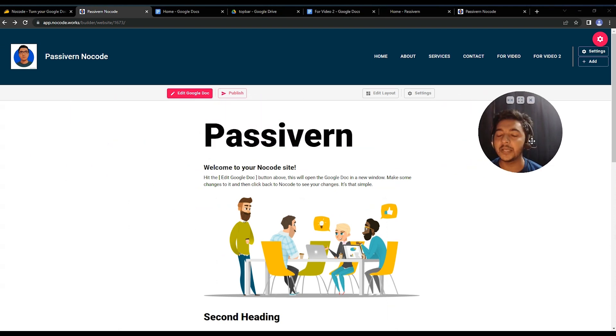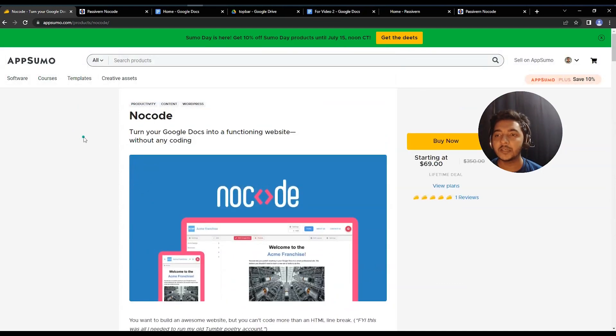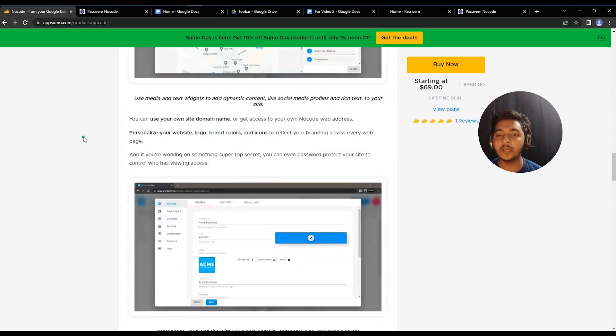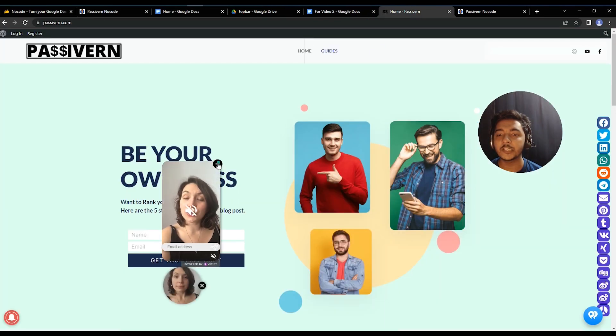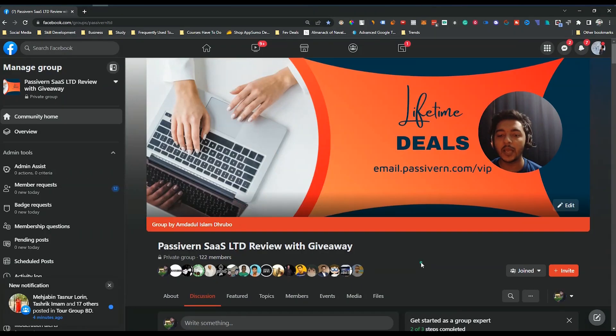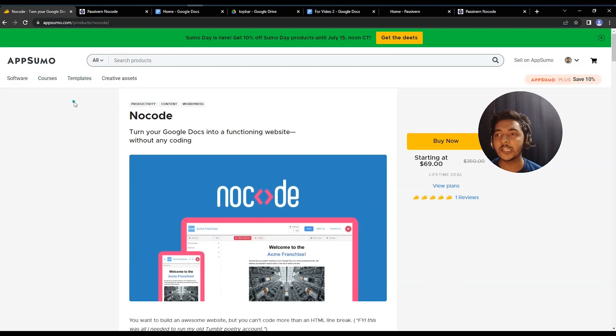You can also add a custom domain if you get this lifetime deal from AppSumo. If you need this type of basic website builder that converts Google Docs into a website, you can get the NoCode lifetime deal from AppSumo — only buy it if you need it. I'll give the link in the description, and you can get at least a 10% discount. Visit passiveearn.com for more tips, join the VIP Lifetime Deal Discussion Group, and please subscribe to the channel. Thank you for watching!